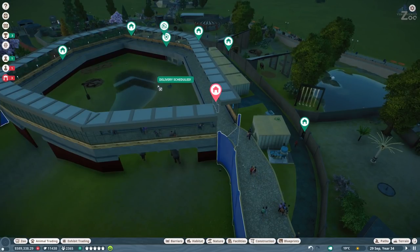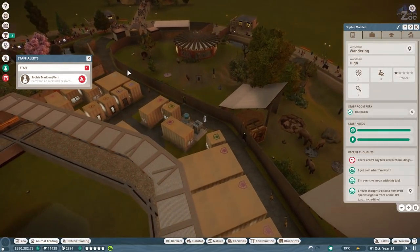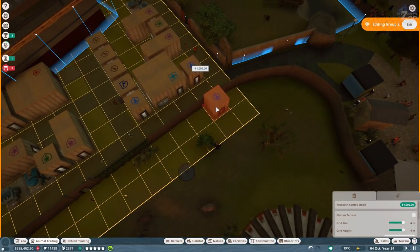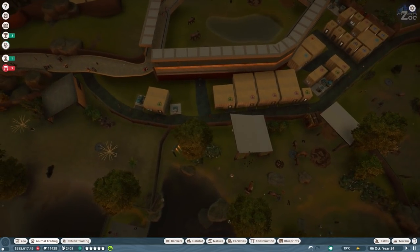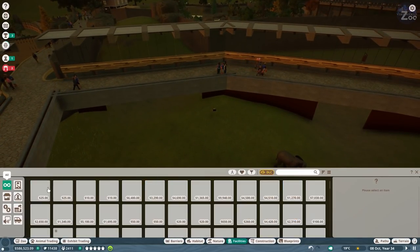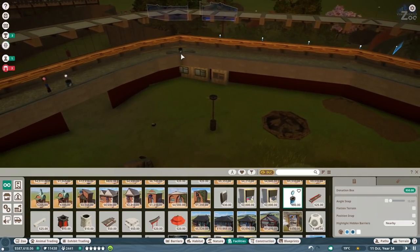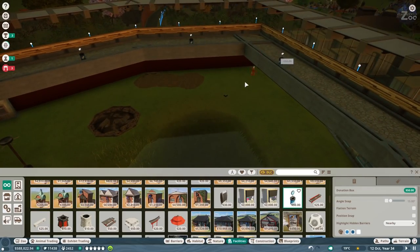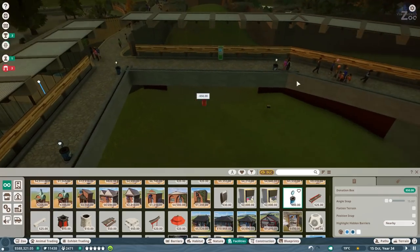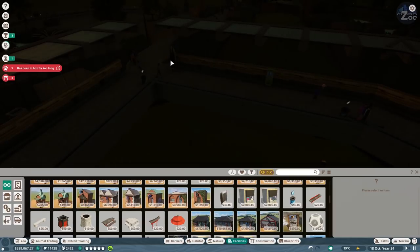Quick trade - bring the zebra in as well. There's a research access issue - research center small, maybe they're not close enough. Let me just put another one down - it's not like we don't have the money. Since people will spend a lot of time going around here, I'll give them donation boxes placed everywhere around here. The little plants we put here might be counted towards the habitat plant requirements, which is always a little tricky.